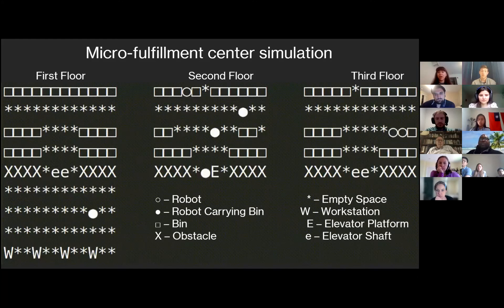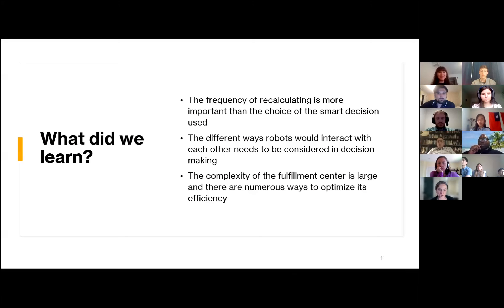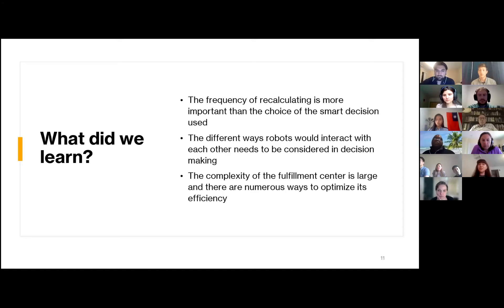We ran a whole bunch of simulations with different parameters and different strategies for retrieving bins, and we learned a couple of things. The frequency of recalculating is a lot more important than the choice of algorithm. The more frequently we told robots to reconsider their decisions, the better the efficiency of the warehouse — this was a much larger factor than any individual algorithm choice. We also learned that the different ways robots interact with each other needs to be considered. For example, if a robot is trying to access a bin behind another bin, should it have one robot help move it, or do it itself? Lastly, the complexity of the fulfillment center is very large, and there are numerous ways to optimize its efficiency. We only focused on a few aspects, but there are many more factors that could have a large influence. And now I'll hand it over to the workstation team.